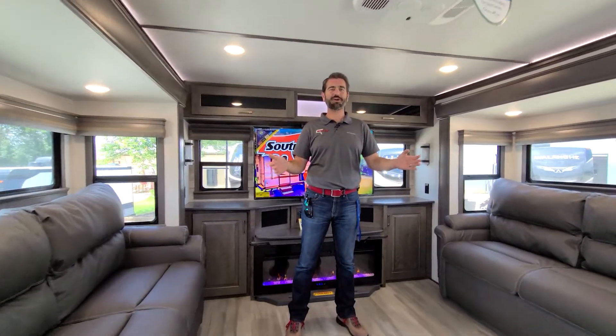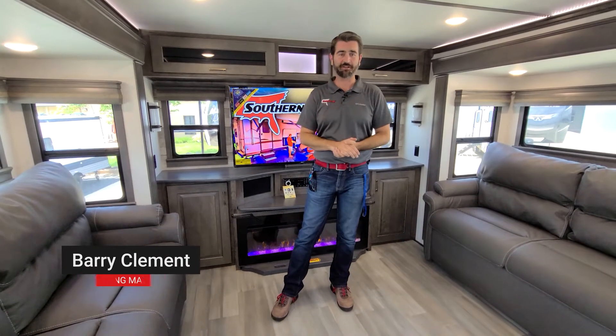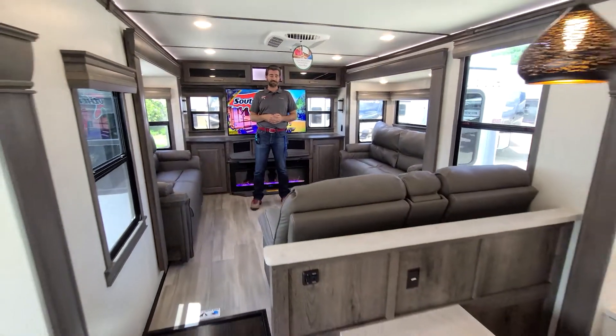Welcome back to the RV Rundown, I'm your host Barry, and this is a segment where we take a quick look at some of the hottest floor plans on the market today. I'm standing inside a 2021 Alliance 365 RD.